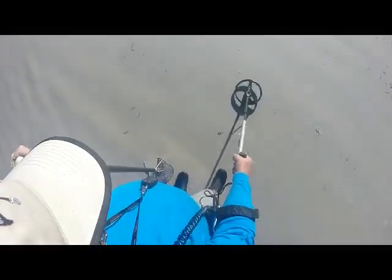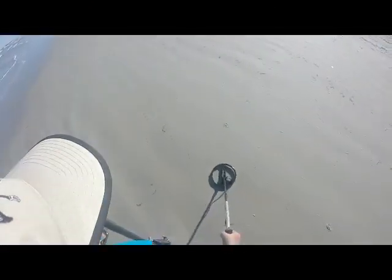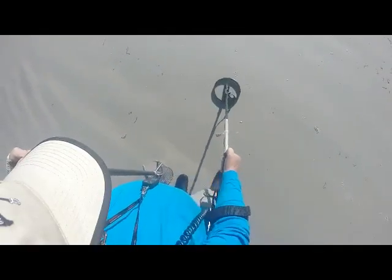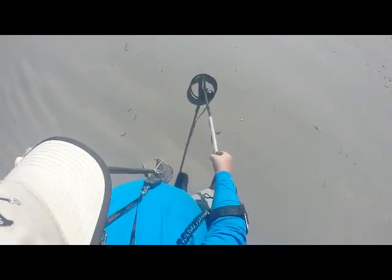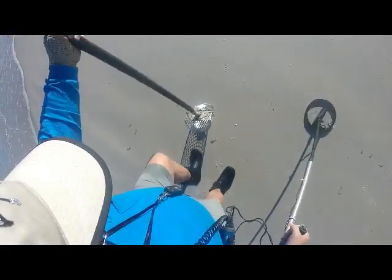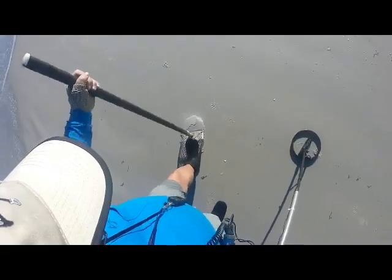Here we go, another target. It is Sunday afternoon, by the way. Took yesterday off to go fishing. This is kind of a high tone, so I think it's probably a penny.